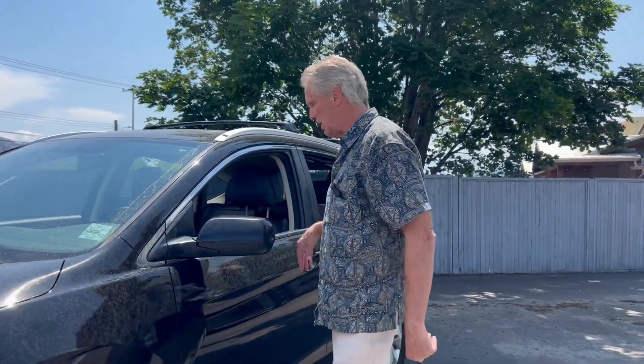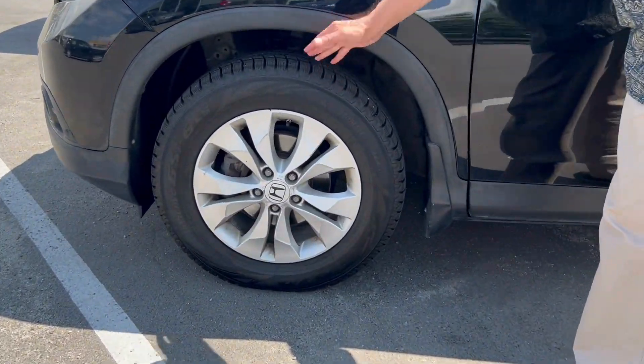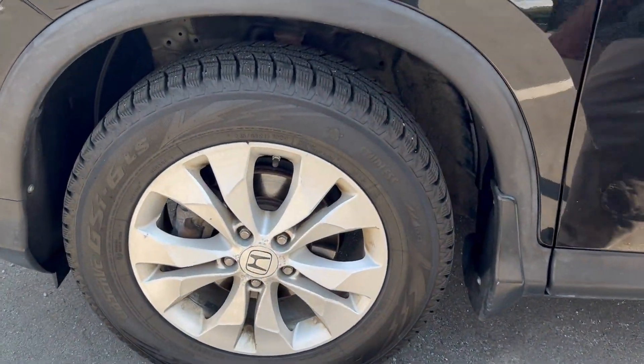This vehicle here is black on black. This is called an EXL — the top of the line model. The L stands for leather, which is pretty simple. This one also has the alloy wheels and what look like brand new M&S tires.